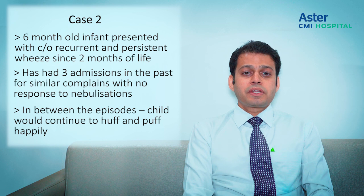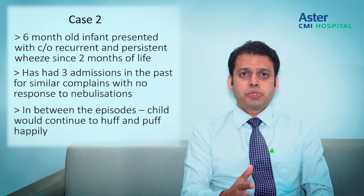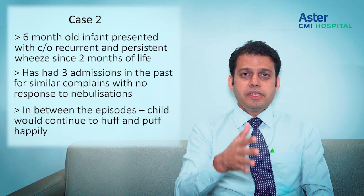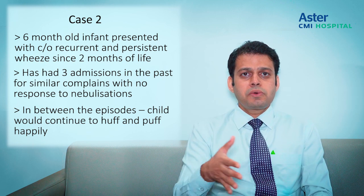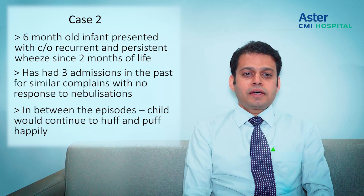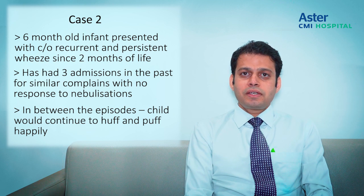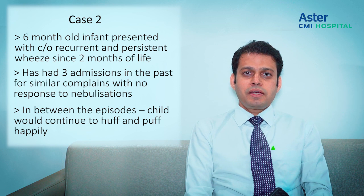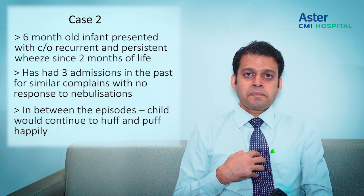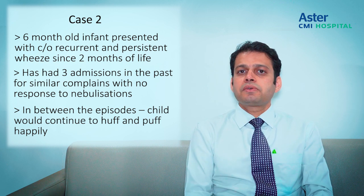The six-month-old presented with recurrent as well as persistent wheezing — recurrent because the child had two to three episodes of wheezing bouts requiring hospitalization, and persistent because in between episodes the child would also have some huffing and puffing. The child had three admissions in the past. When I looked at this child in the clinic, the child was quite happy and playful but had mild respiratory distress and was breathing slightly faster.